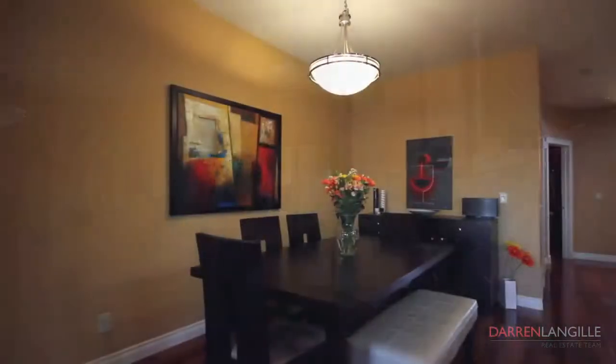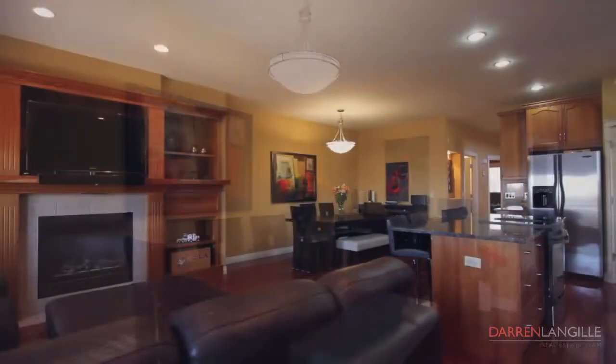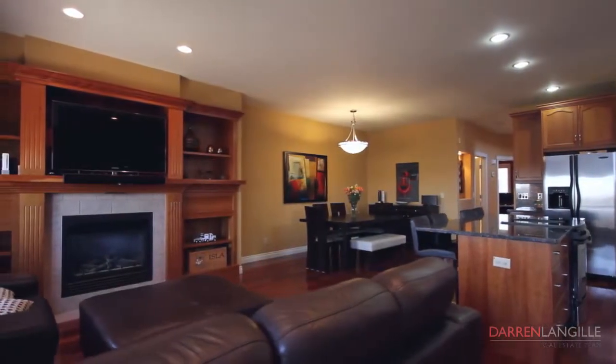The kitchen opens up to a generous sized dining room and an oversized family room with custom built-ins and a centered gas fireplace.